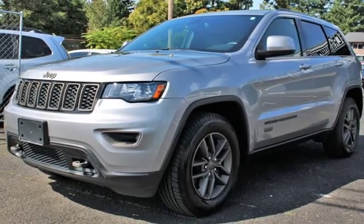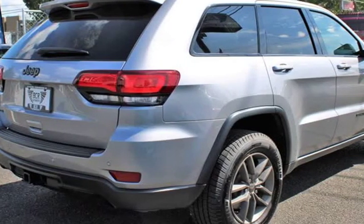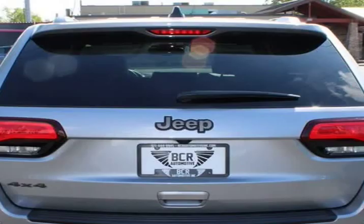It is equipped with ABS, leather interior, large trunk space, heated seats, heated steering wheel, sunroof, child lock, fog lights, power side mirrors, cruise control, steering wheel buttons, and rear windshield wiper.